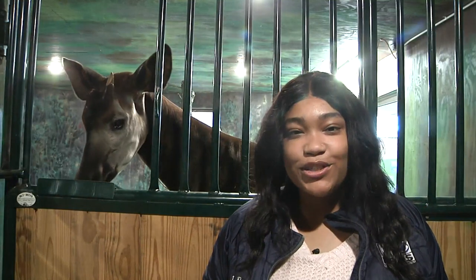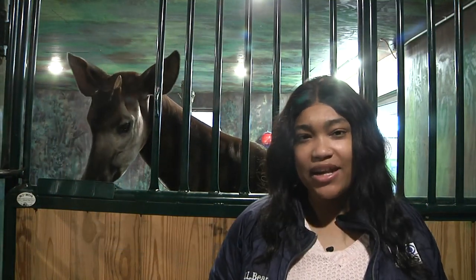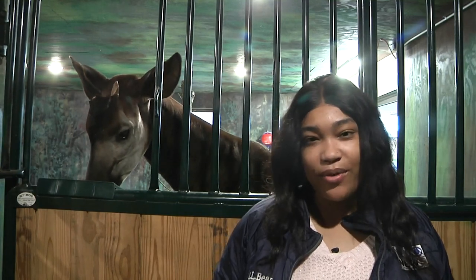The Roosevelt Park Zoo is home to many animals. Some of them love the cold and some don't. So what happens to those animals that thrive in warm weather during the winter?